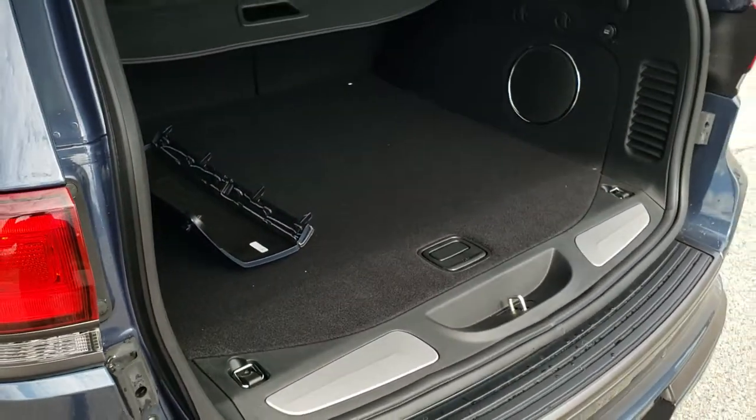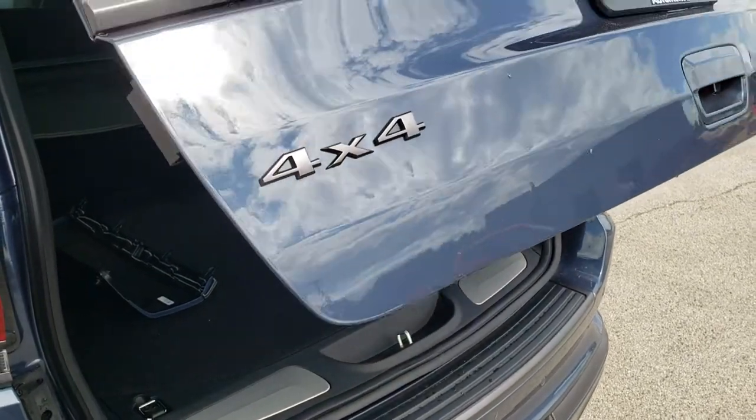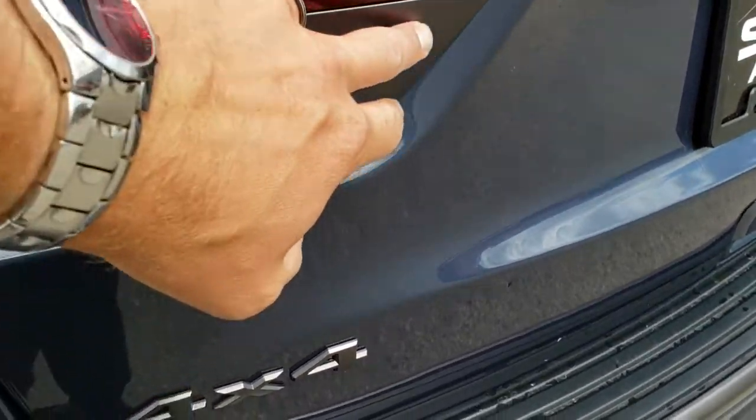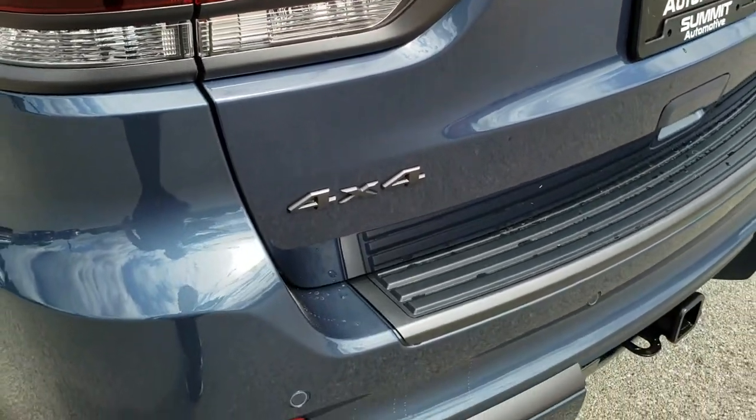This power lift gate powers down — press it, beeps at you, comes on down. You've got the 4x4 and the taillight bezels grayed out as well.